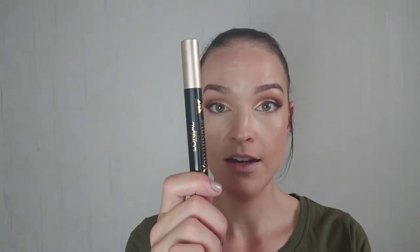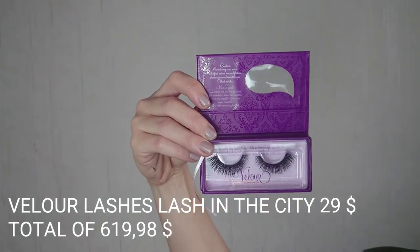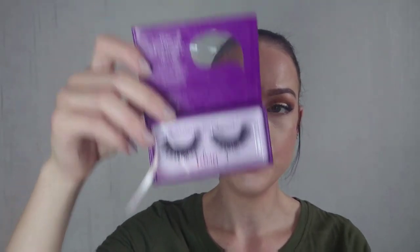Going with my mascara — it's the L'Oréal Voluminous Extra Black mascara, easy to use, $9.99. I'm also counting my eyelashes in this tutorial — lash in the City lashes. I haven't used these for a while because I got a new pair, but I miss these. These are brand new — they're $29. I'm gonna put my lashes on.